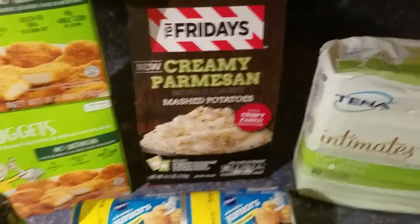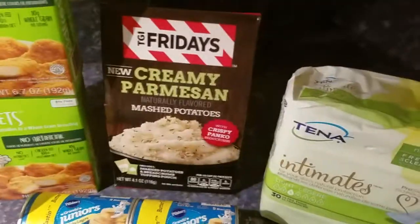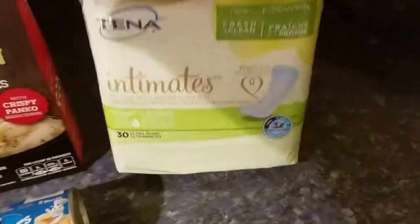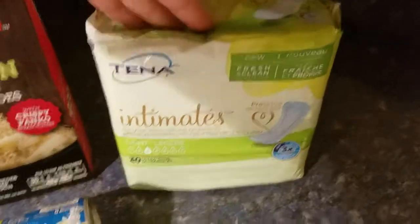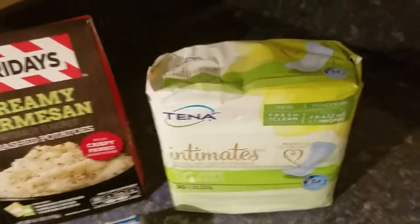The TGI Fridays mashed potatoes come in different varieties and are $1.28. There's a $1.50 rebate on Ibotta for these, and there's also a $4 rebate on Ibotta and a $2 Checkout 51 rebate — so it's a moneymaker all the way.